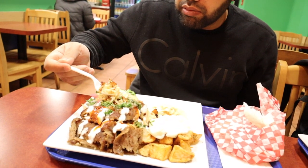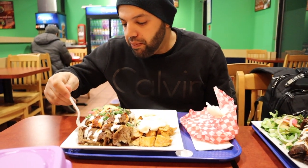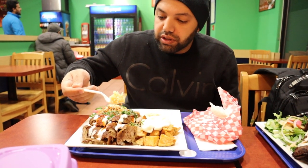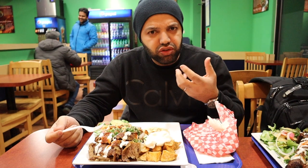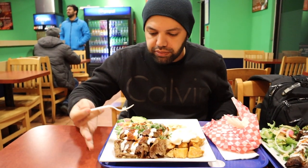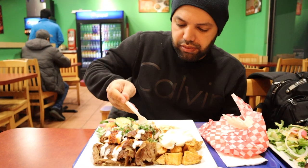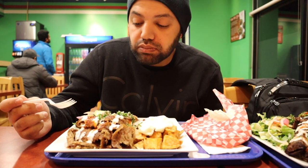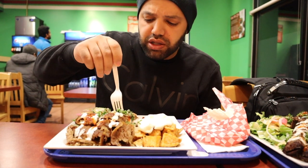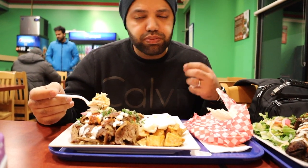Here we've got the rice and the chicken. The rice is different than most other places — it has hints of spices in it. Let's try it with the white sauce they put on top of the chicken. The white sauce is really good, and I think they also put Tabasco sauce. From the Tabasco or chili you get sourness, and the white sauce is creamy and garlicky.